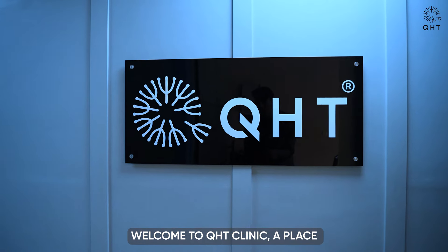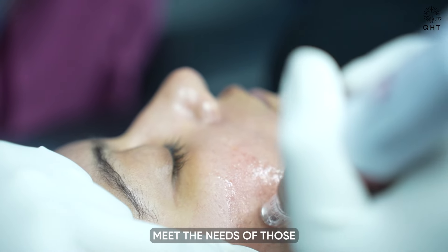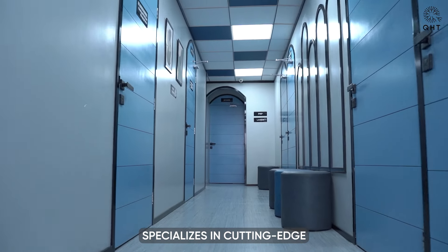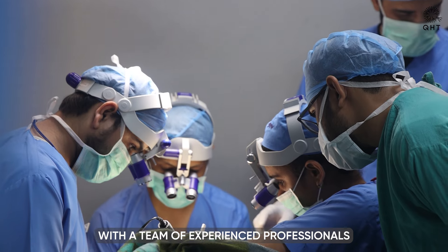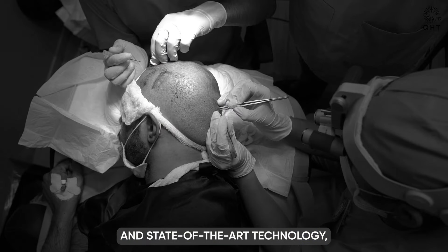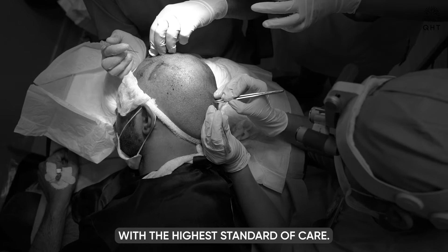Welcome to QHT Clinic, a place where advanced hair restoration and dermatological solutions meet the needs of those seeking expert care. Our clinic specializes in cutting-edge treatments and personalized approaches to address a wide range of hair and skin concerns. With a team of experienced professionals and state-of-the-art technology, we are committed to providing our patients with the highest standard of care.